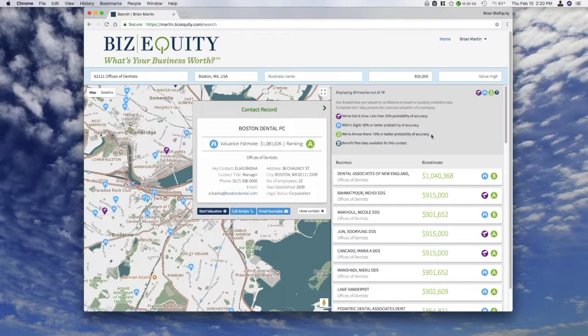The letter grade represents how confident we are that the contact detail is up to date. In this case, at Boston Dental, we think the key contact would be Elias — they're the manager. We also have their telephone number, email address, the business's address, number of employees, year established, and their legal status.